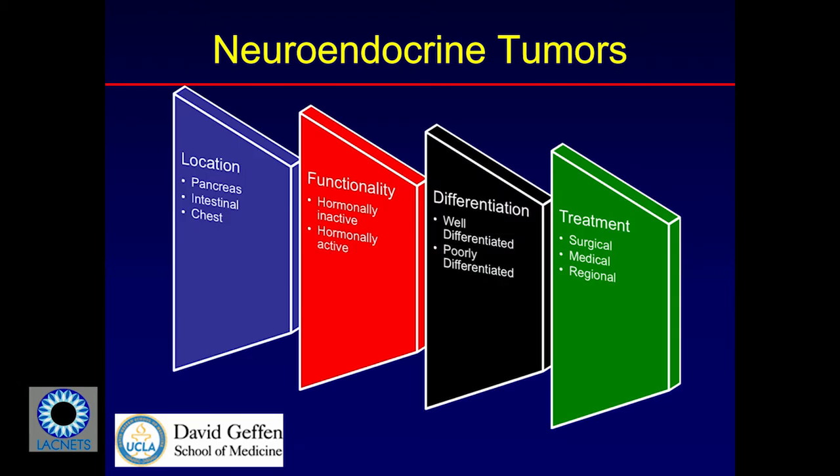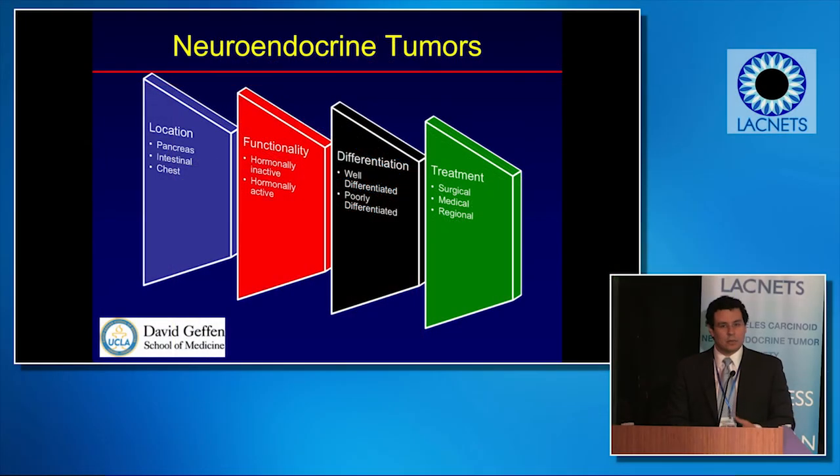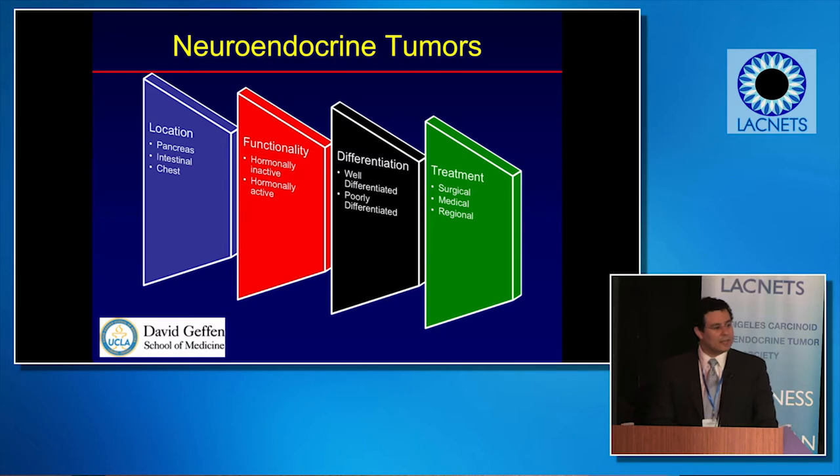There are a number of ways we classify neuroendocrine tumors. We talk about it by location, functionality — hormonally inactive or active — differentiation, and then treatment. And depending on the location, functionality, and differentiation determines the treatment: surgical, medical, or regional.